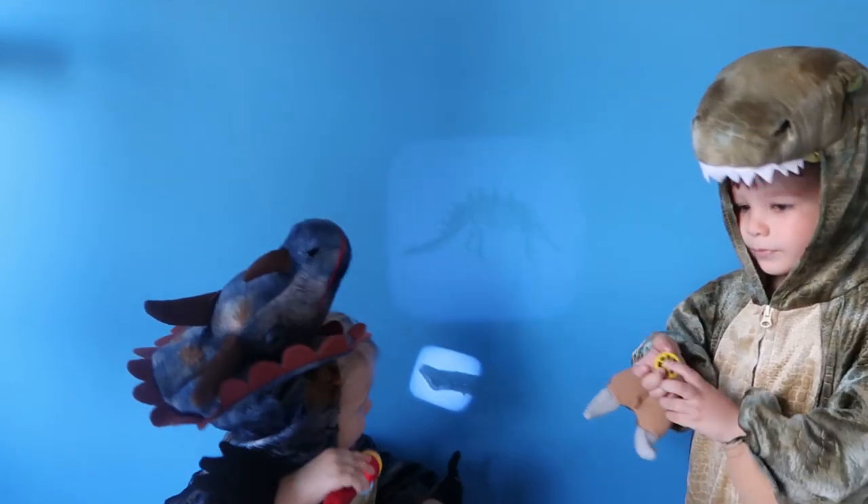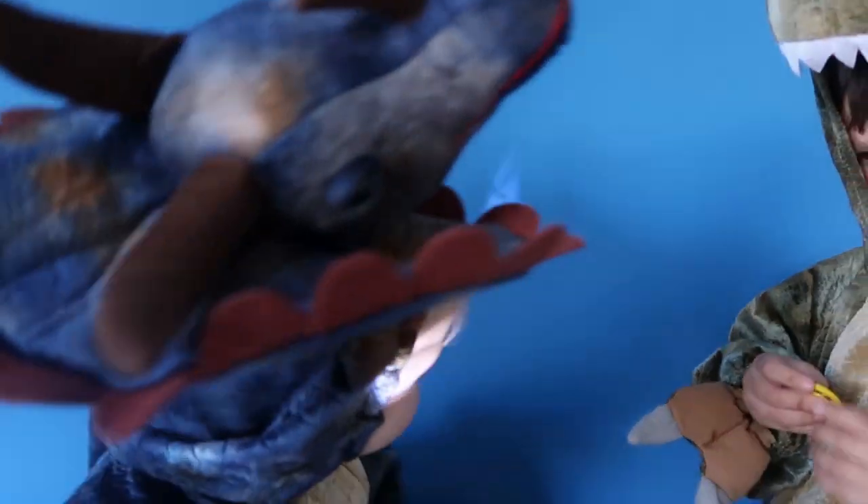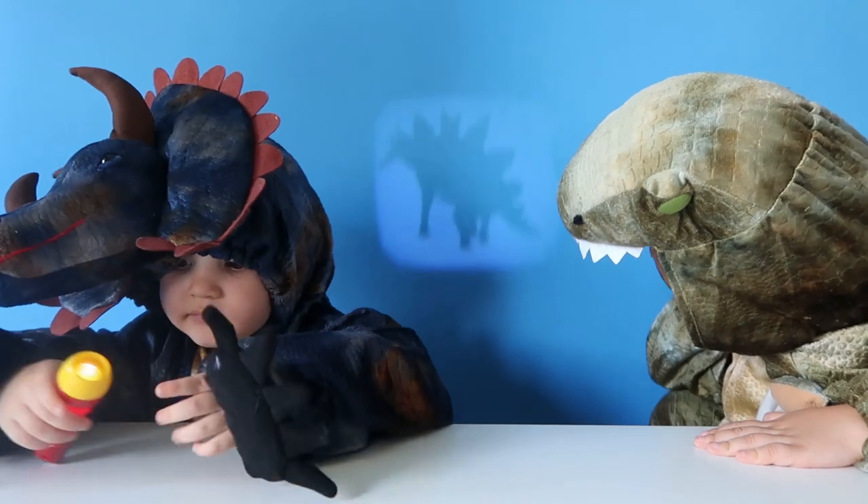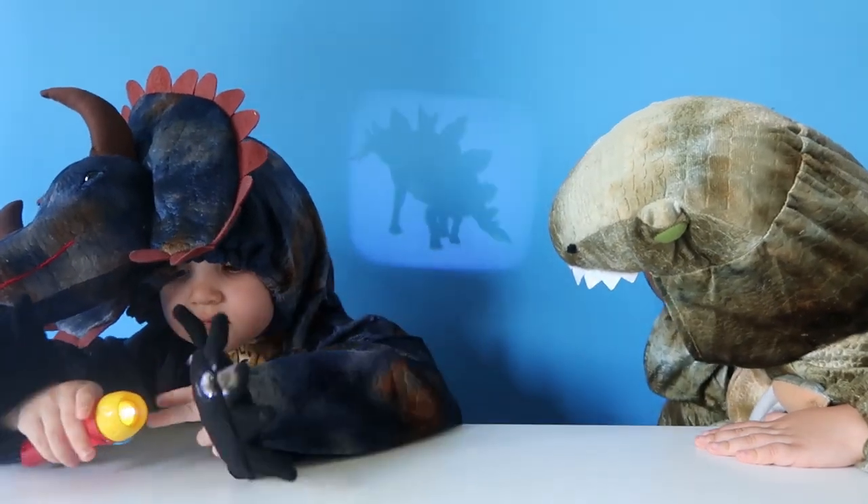These would be brilliant for bedtime, wouldn't they? Yeah, they would be brilliant! Whoa, who knows what that is? Who knows what this one is? Stegosaurus!